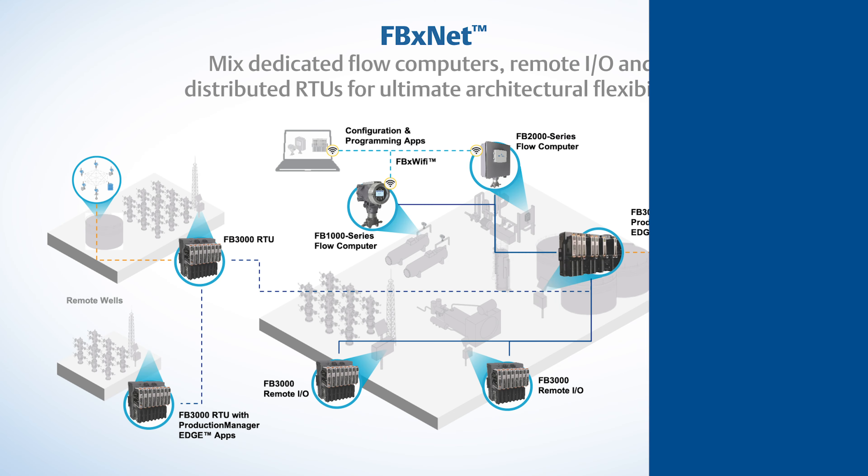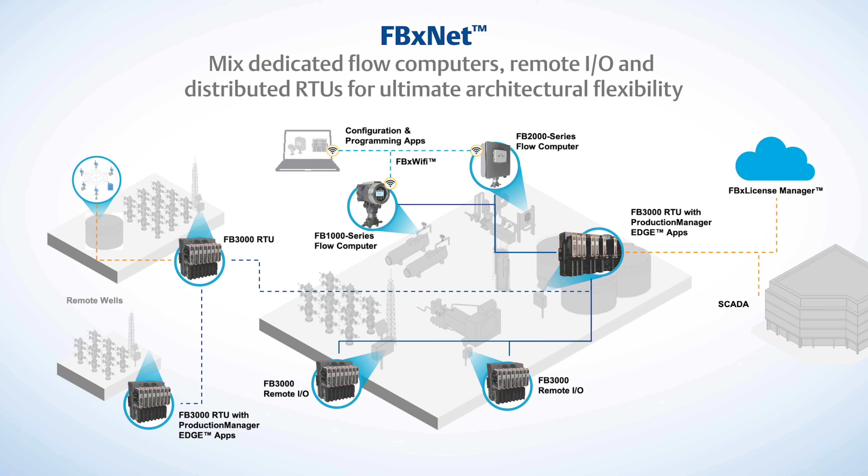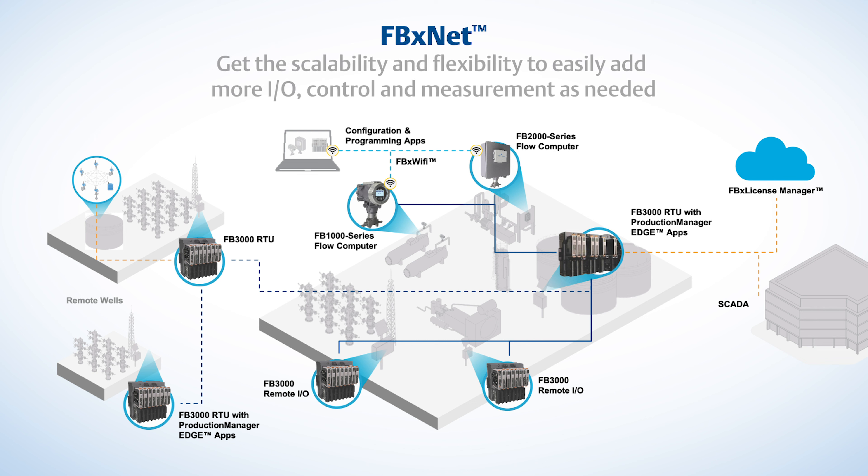Regardless of where each FB Series flow computer and RTU is located on your well pad, you can bring them all into a common network to achieve nearly limitless capacity. Our new FBXNet is a peer-to-peer network that allows you to mix any combination of dedicated flow computers, remote I/O, and distributed RTUs to achieve the ultimate in architectural flexibility. As the operation expands, FBXNet provides you with the scalability and flexibility to easily add more I/O, control, or measurement as needed.